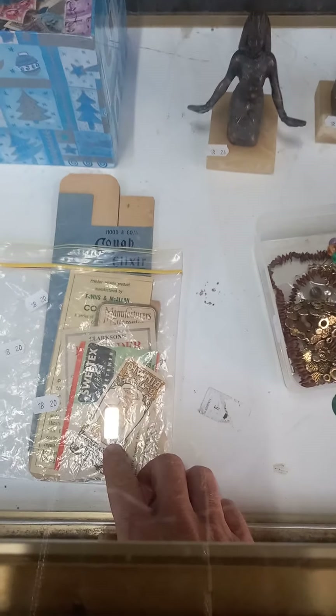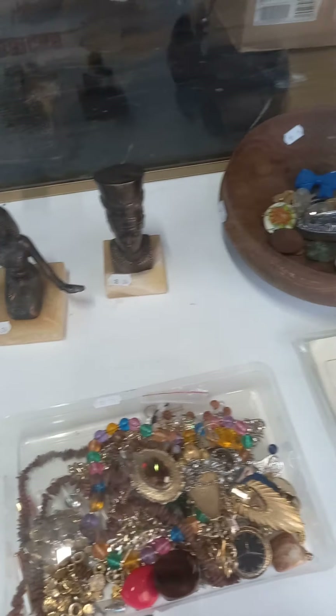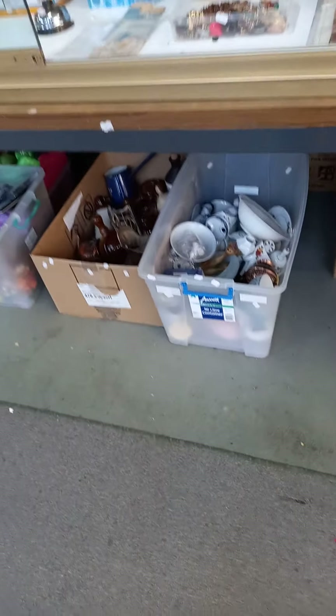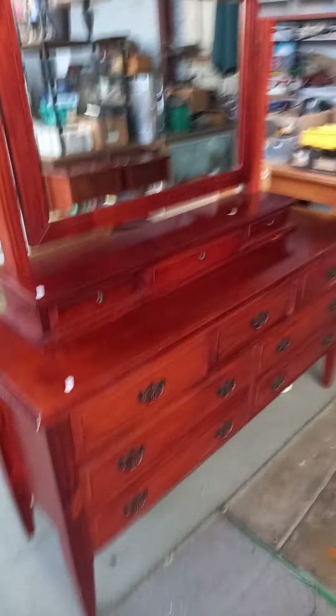Another nice little lot of ephemera. Costume jewelry, some Egyptian things, all signed. Sporting paper ephemera, cards, footballers. Mixed lots of stuff down under the table. Nice big modern dressing table with the mirror that lifts off.